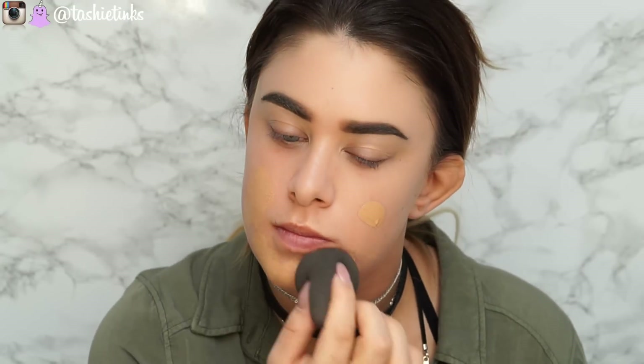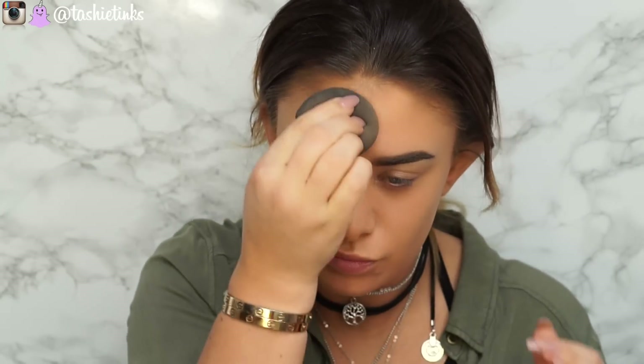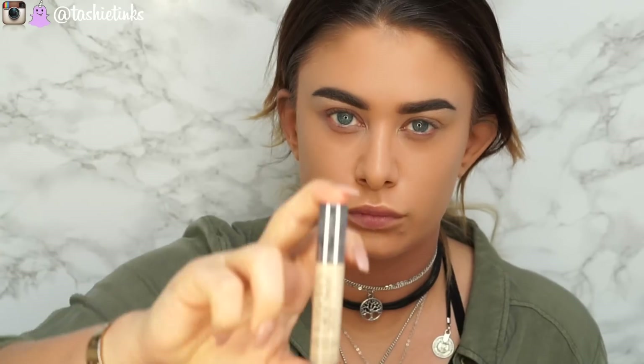Going in with foundation, I'm using my Too Faced Born This Way foundation in the shade Golden, on my damp beauty blender. This is definitely by far one of my favourite foundations at the moment. It's looking a bit orange on camera right now but it's not in real life — it suits my skin really well. I've got an annoying spot there so just ignore that, she just didn't want to go away.